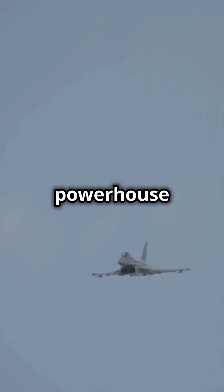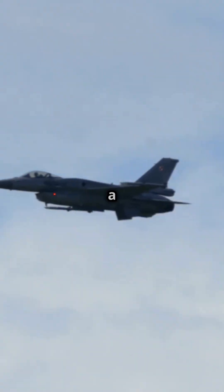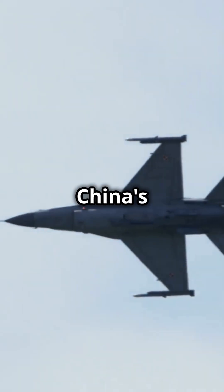Ready to soar? Let's dive into the powerhouse of the skies, the Chengdu J-10. This multi-role fighter jet is a beast in the air. It entered service in 2003 and has since been a cornerstone of China's air combat forces.